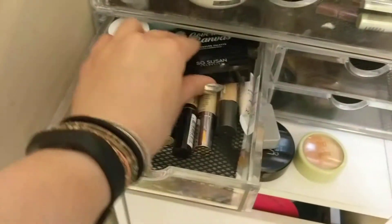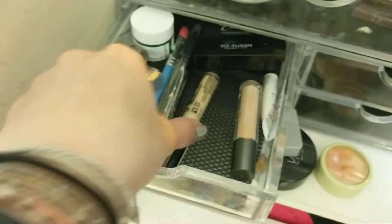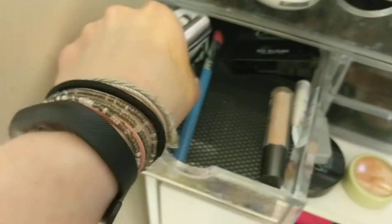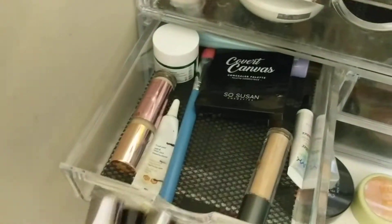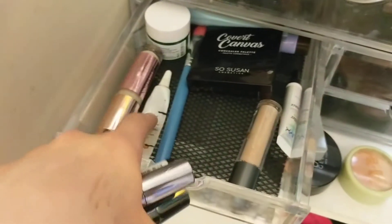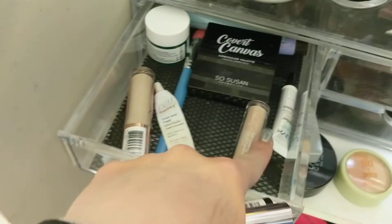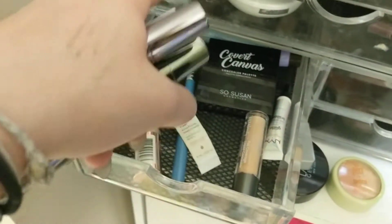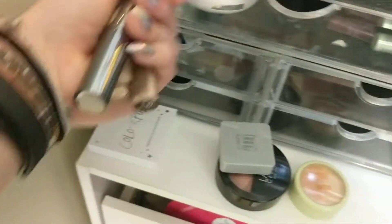For concealers, I'm going to take out the Naked Skin, the NYX, and the Julep. The rest of these are just Project Pan items — almost done with this guy, almost done with that one. I've got the stopper out. I need to keep working on this Ulta one, which is on Project Pan, but once I finish the other, I'll be able to focus more on it. It's also a little bit dark for me, which is why I never want to wear it.